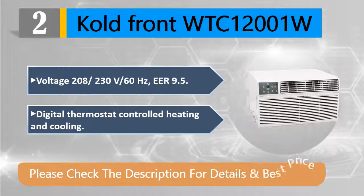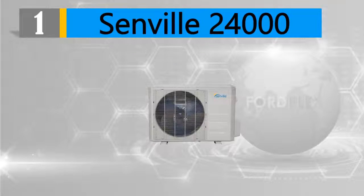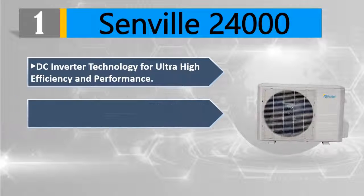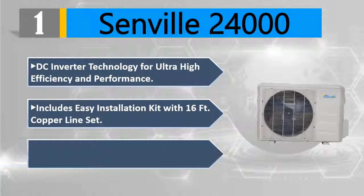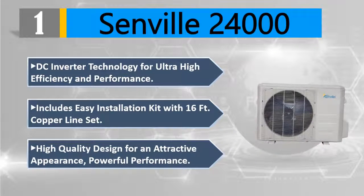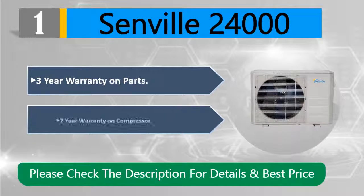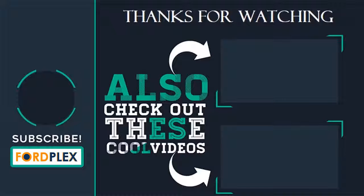Number one: Senville 24,000 BTU. DC inverter technology for ultra-high efficiency and performance. Includes easy installation kit with 16-feet copper line set. High-quality design for an attractive appearance and powerful performance. Three-year warranty on parts, seven-year warranty on compressor. Please check the description for details and best price. Thanks for watching.